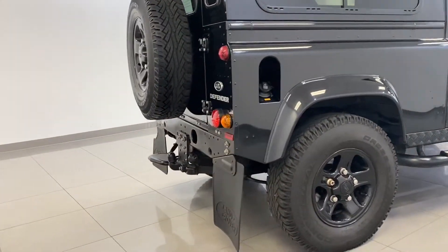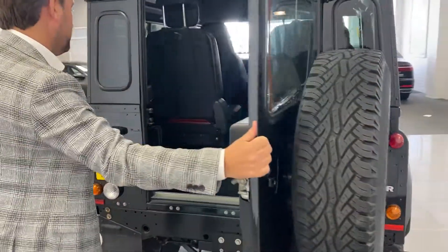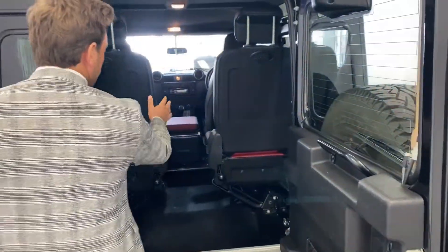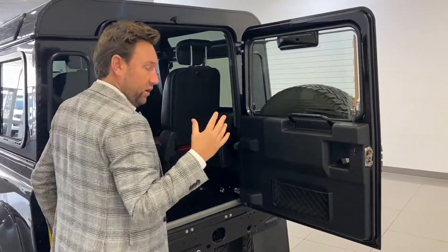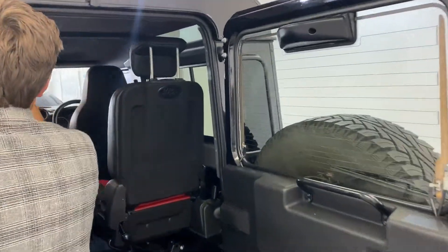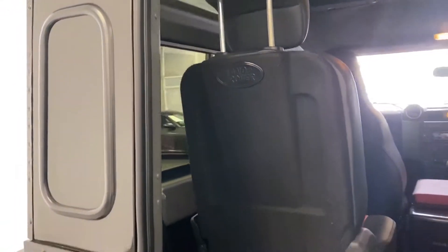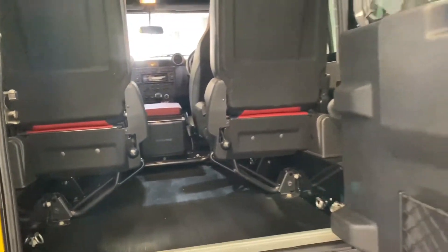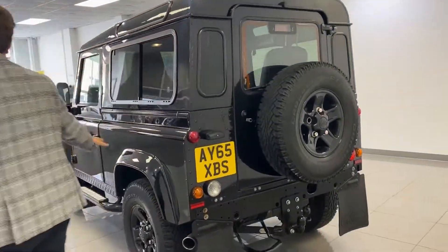Full Land Rover history. As we move into the back — it's an X model so you've got the extra two seats here which fold. Just look at the condition of the roof lining and inside. It's all about the condition with this car, how it's been maintained and looked after — it makes a big, big difference and holds the value.